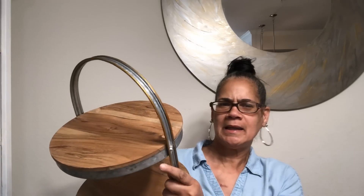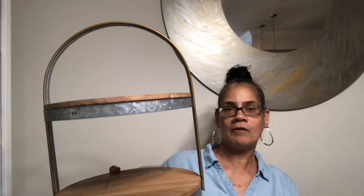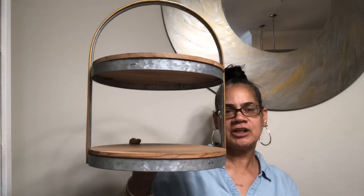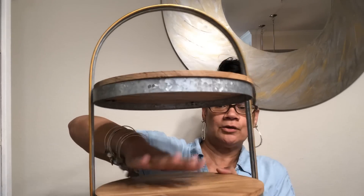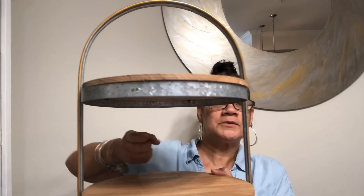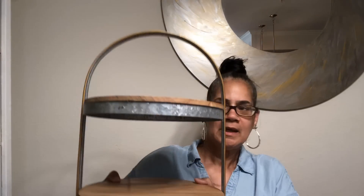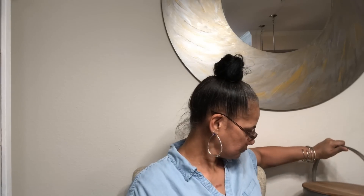It was $14.88. I have one similar to this but it's all galvanized with a lip on it, sitting in my coffee station right now. I think I'm gonna change it out and put this one over there - it has wood and galvanized. It gives me more space and it's open without the lip so I can slide my mugs in easier. It has a little gold with the galvanized - not bad.